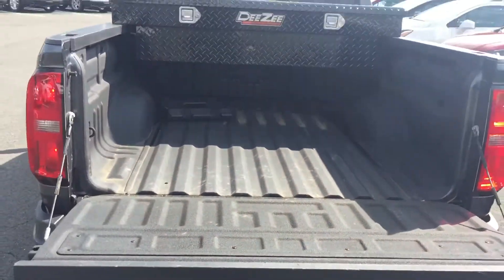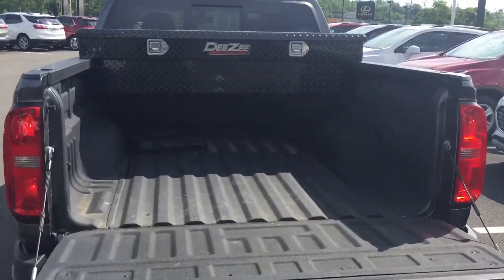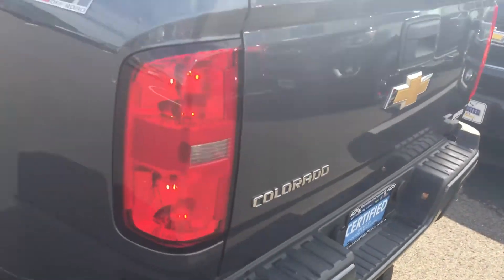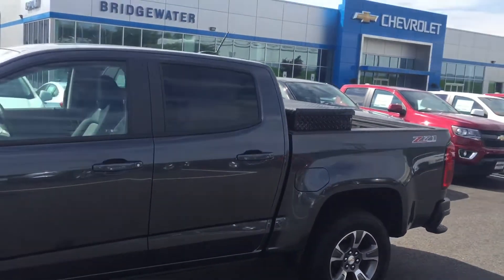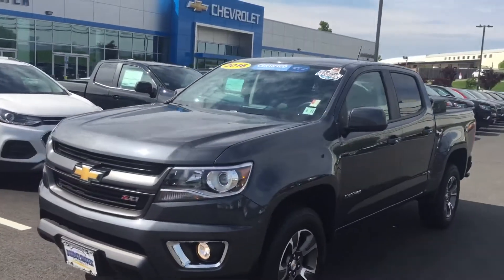Back-up camera, easy-lift tailgate drops down nice and easy, spray-in bed liner. I'm just rattling stuff off but trying to point out what's in the truck. The truck is certified, so it comes with all kinds of warranty. At 11,000 miles, there's really not much to worry about — it's in like-new condition. And there's a picture of the front.